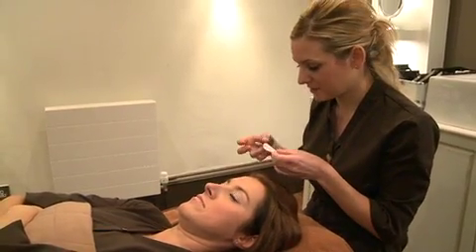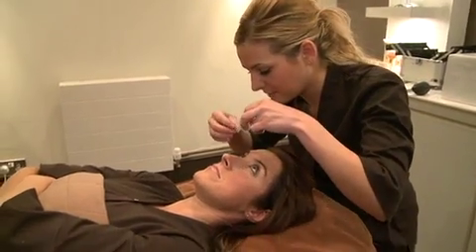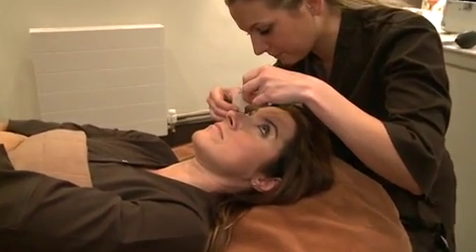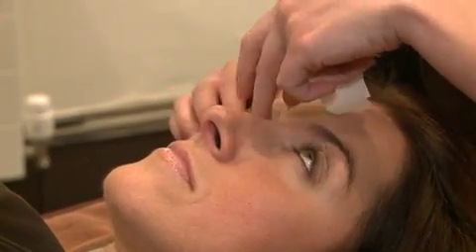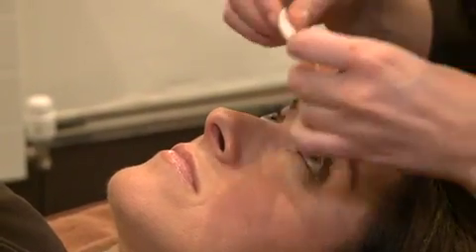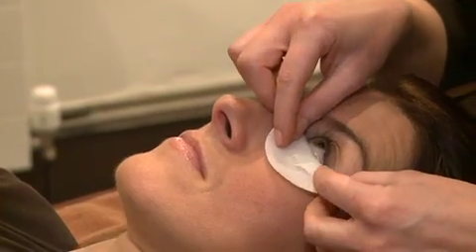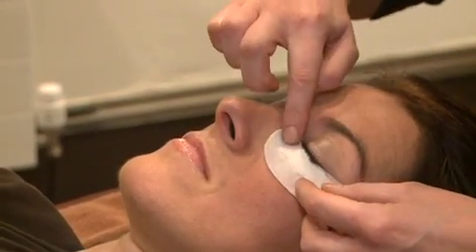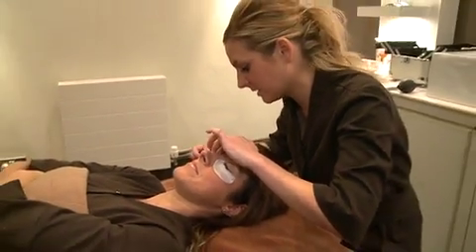I'm just going to pop these eye pads onto your eyes, so just open your eyes nice and wide. These are just going to separate your bottom lashes from your top. Close your eyes over. Does that feel okay? Just keep your eyes closed over now.